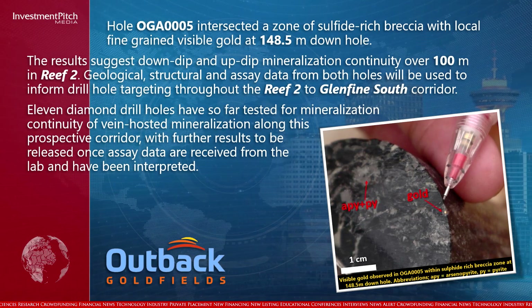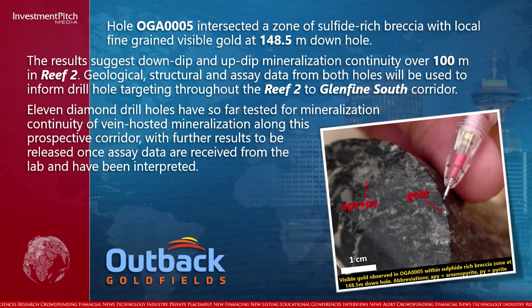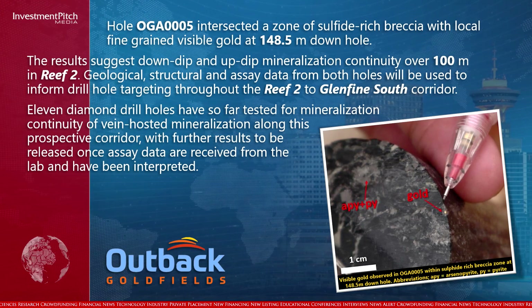Eleven diamond drill holes have so far tested for mineralization continuity of vein-hosted mineralization along this prospective corridor, with further results to be released once assay data are received from the lab and have been interpreted.